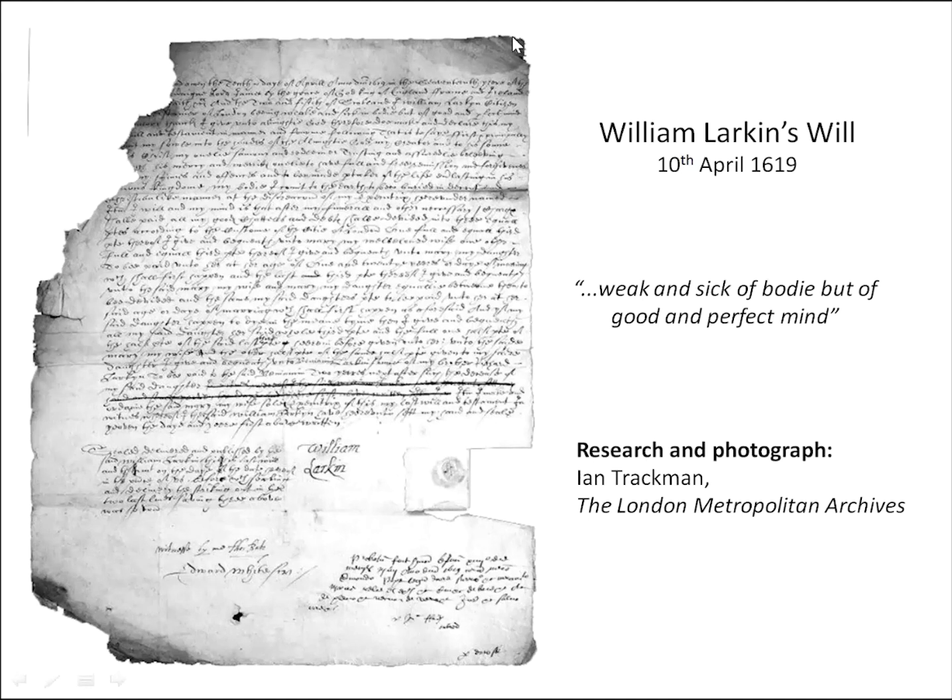Larkin died sometime between the witnessing of his will — in which he describes himself as being weak and sick of body, but of good and perfect mind — on the 10th of April 1619, and its proving on the 14th of May 1619. Last year, 2019, was the 400th anniversary of Larkin's death, but regrettably this important anniversary wasn't marked at Kenwood House because it coincided with the 350th anniversary of Rembrandt's death.